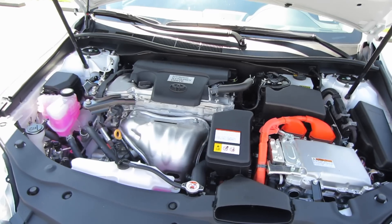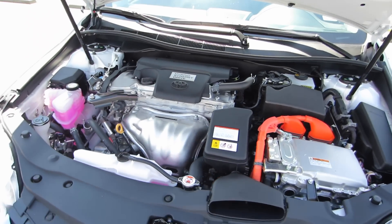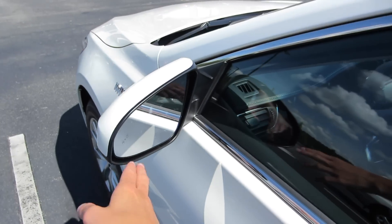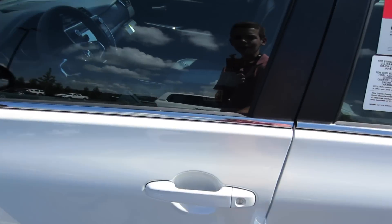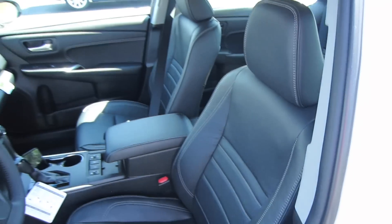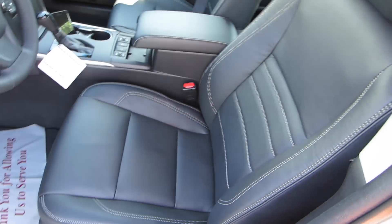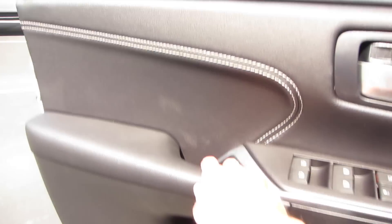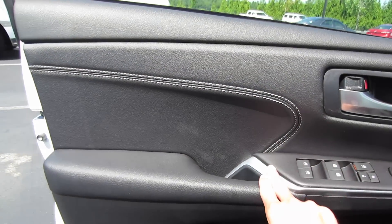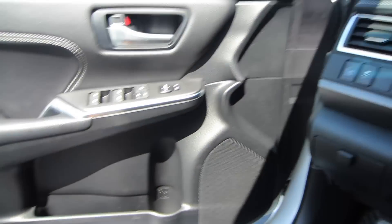Your other engine choices are going to be a 2.5-liter inline four-cylinder as well as a 3.5-liter V6. Checking out the interior — over here in your mirror you have your blind spot monitoring on both sides. Coming inside, we do have the black leather interior. It's going to be a fully powered driver's seat with power lumbar, and you have that nice gray contrast stitching.